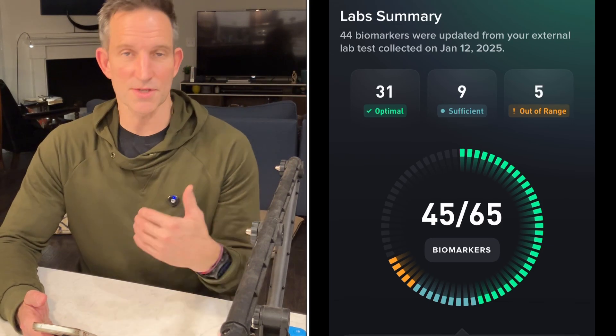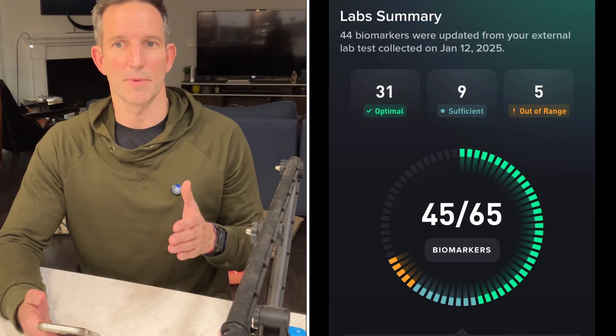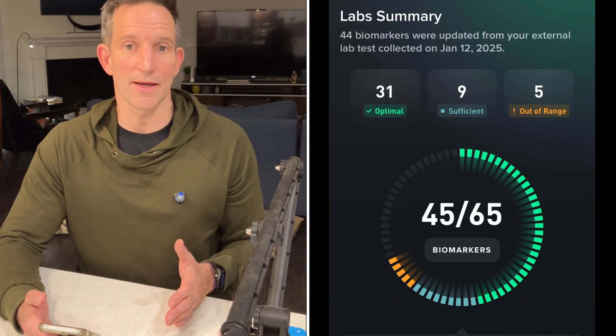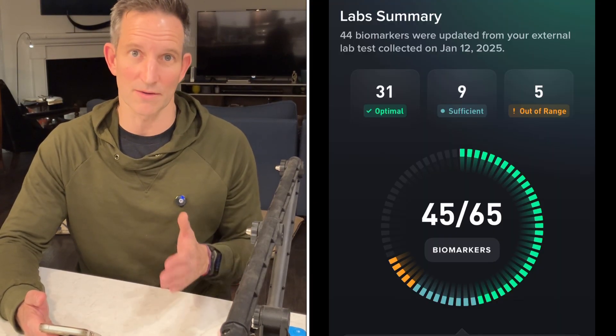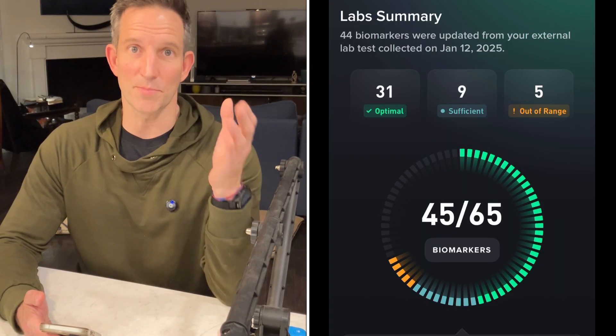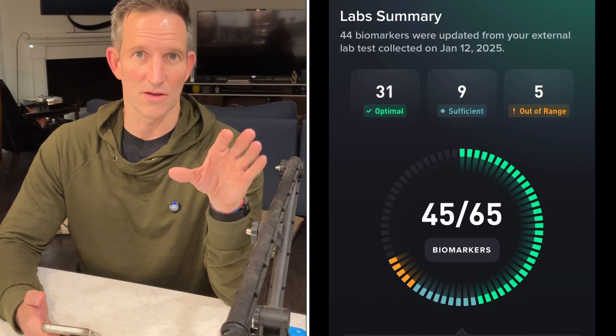You have the lab summary — this is what you're going to get, except you have all 65 markers. I uploaded some LabCorp work I had done that was as comprehensive a panel as I could get. I paid $200 for it and did it once a year for the last two years. I uploaded a PDF with just all this information, numbers on it, and it just read it all and uploaded it.